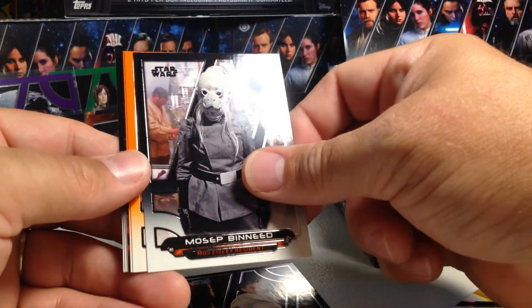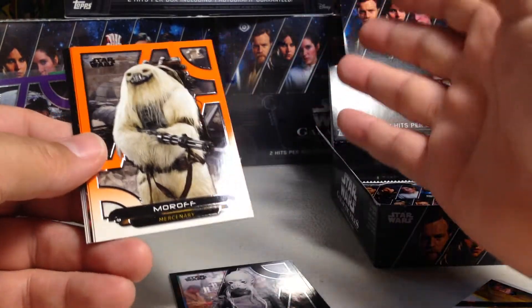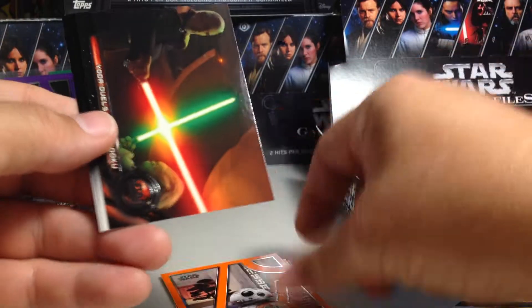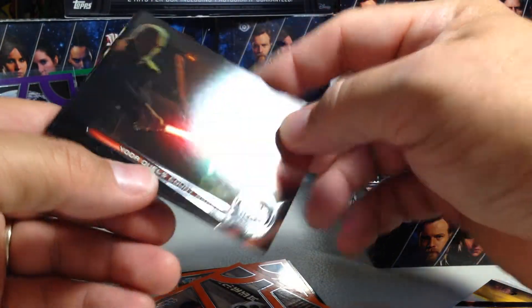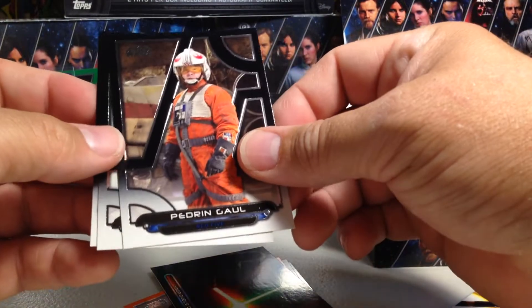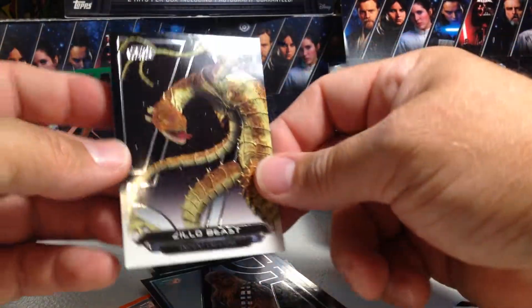Padme, Mosep Binneed, Morath orange, BB-8 orange, Yoda Duels, Count Dooku — that's cool, I haven't seen that one yet. Pedran Gal, Chewbacca, and the Zillo Beast. I might actually have to try to find some of the 2017 Galactic Files now to try to make a full set.